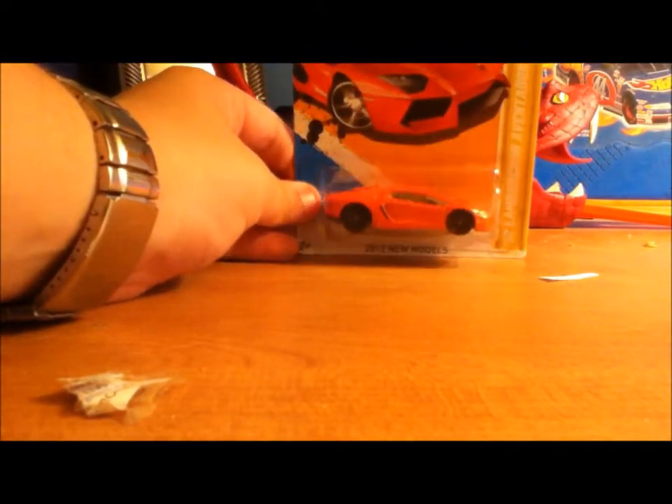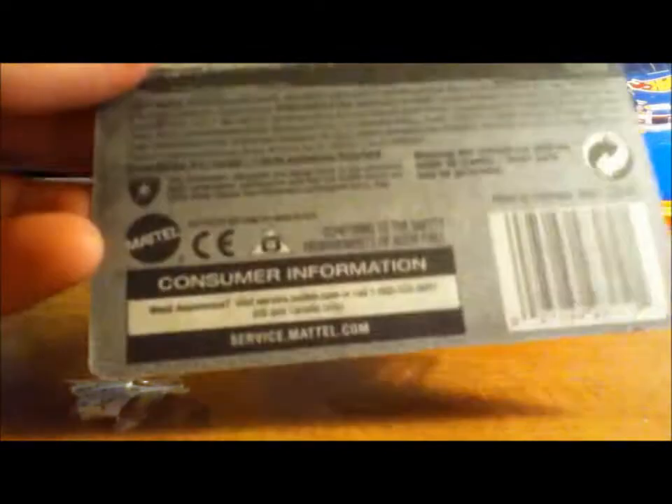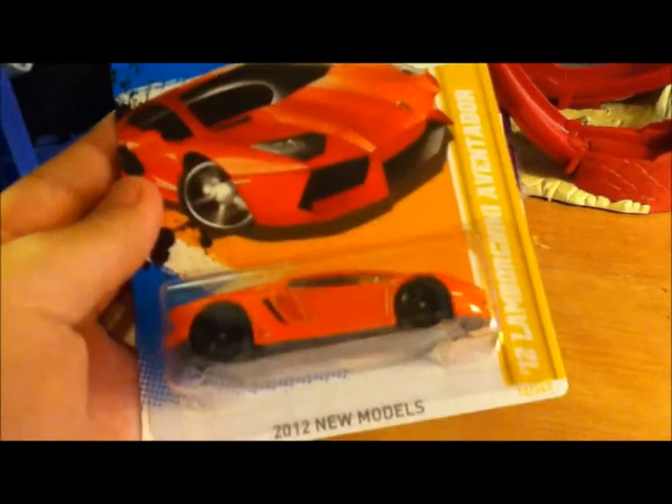The Lamborghini Aventador — very, very nice car. It was born in 2012 in Italy. So let's open it.